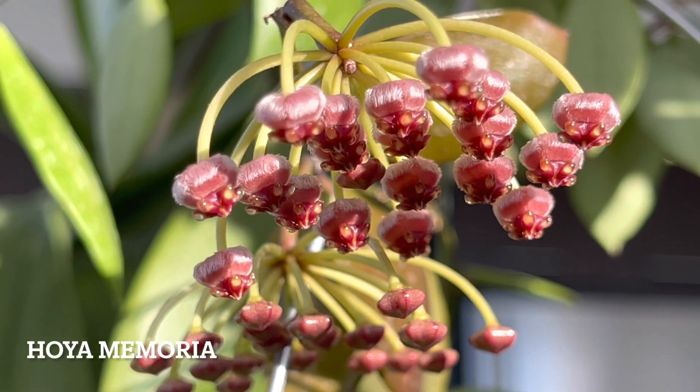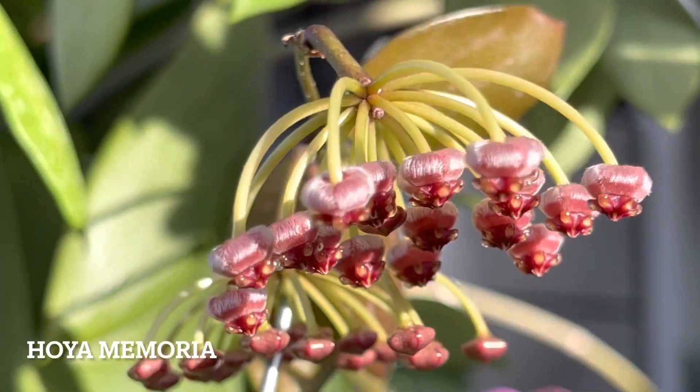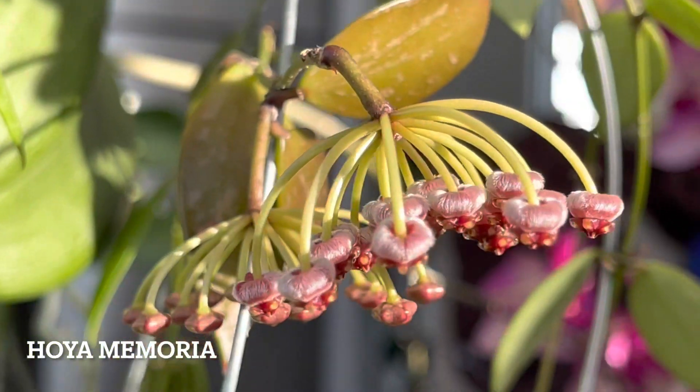I've had this Hoya in my collection for just under two years and it was a tiny little cutting. This beauty is a fast growing Hoya.